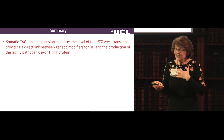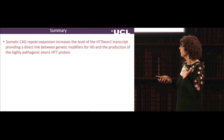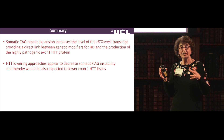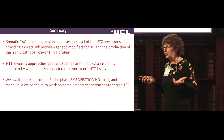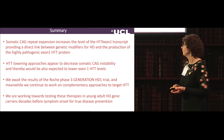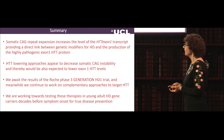In summary: somatic CAG repeat expansion increases the level of the small exon 1 transcript, providing a direct link between genetic modifiers for HD and production of the highly pathogenic exon 1 protein. We think we may need to target both transcripts, but the observation that the ASO already in the clinic can lower CAG repeat expansion in mice and cells is extremely tantalizing. We're awaiting results of the Roche phase 3 GENERATION HD1 trial — about three years away — while continuing complementary approaches. Sarah is working towards testing these therapies in young adult HD gene carriers decades before symptom onset, with the hope of achieving true disease prevention.